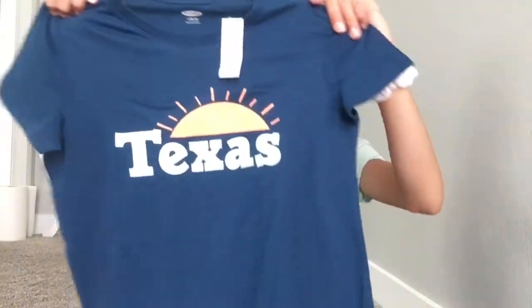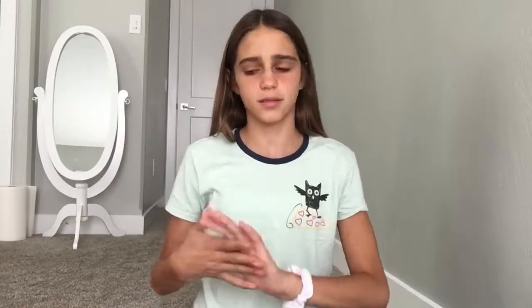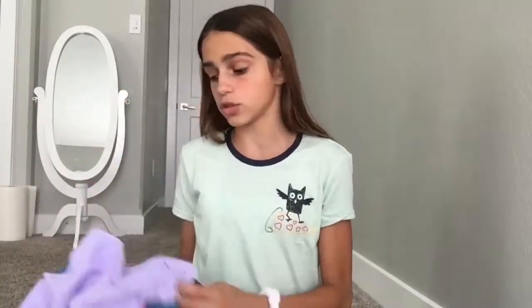Last but not least in the shirts, I got this one that just says 'Texas' on it. I'm pretty sure they did a whole collection with Florida, Texas, and I think a Hawaii one too. I love all of these t-shirts so much — they're super easy, cheap, and you can pair them with a lot of different things.